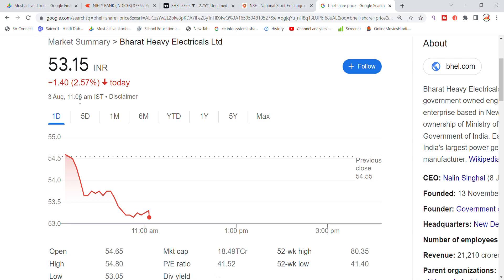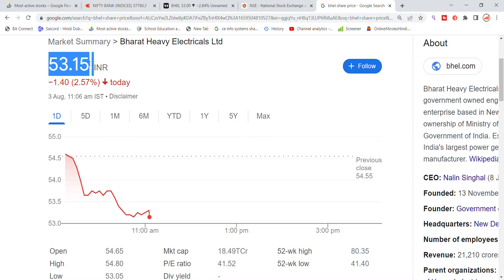Welcome back to Stocks Power YouTube channel. Today we are going to talk about Electrical Limited stock and the latest updates.